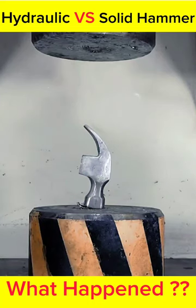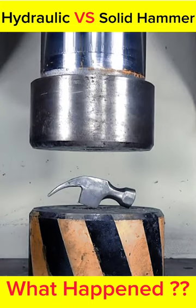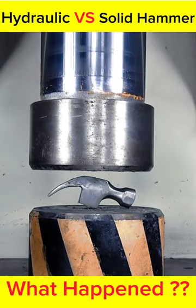What will happen if a hydraulic hits a hammer? Let's see together. The hydraulics go down slowly and the hammer is crushed flat.